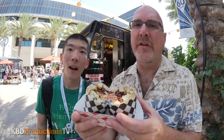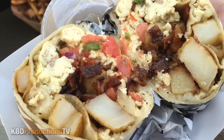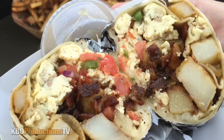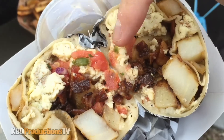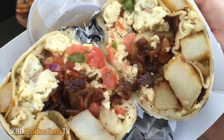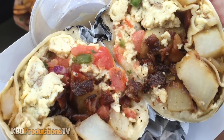All right guys, we got our breakfast burrito here. Aaron and I are going to split it. Let's go in for an extreme close-up. So we have scrambled eggs, potatoes, bacon. Looks like some pico de gallo in there — makes it really colorful. Just by looking at it, what do you think it's going to taste like? It's going to taste amazing. There's bacon in there — let's do it.